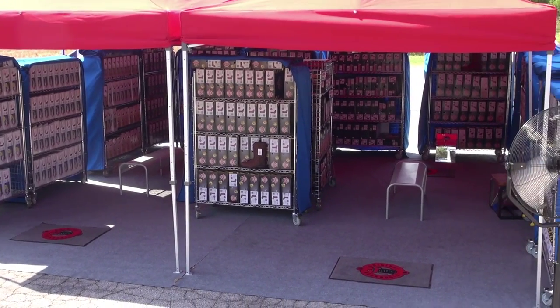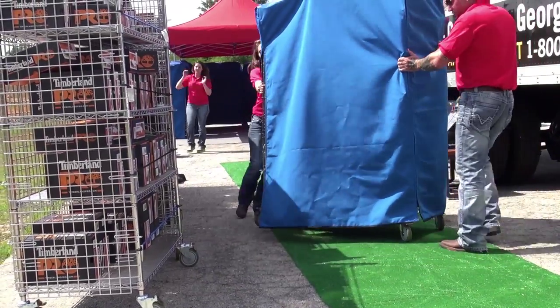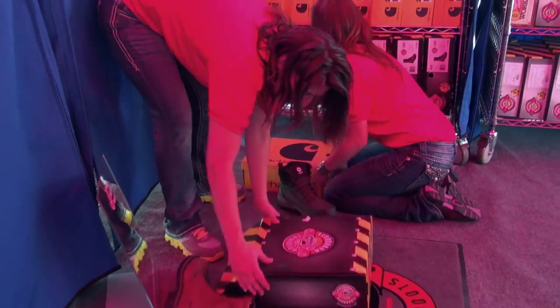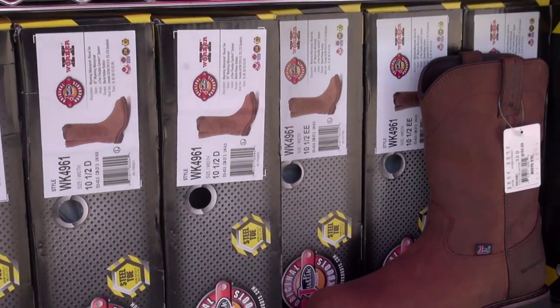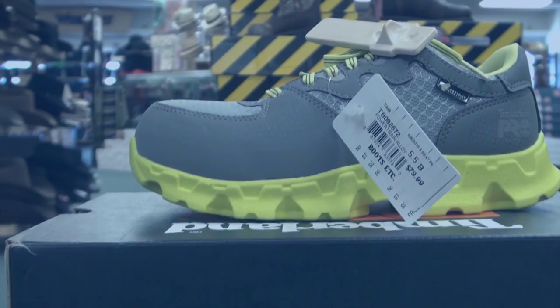The mobile safety shoe store is fully customizable for your needs. Simply choose brands of work boots and safety shoes that you would like to have displayed. Our sales team will consult with you prior to our on-site visit to ensure that we have all the products you need where you need them. Our team is ready to help each one of your employees find the perfect pair of work boots and safety shoes to get the job done and be comfortable doing it.